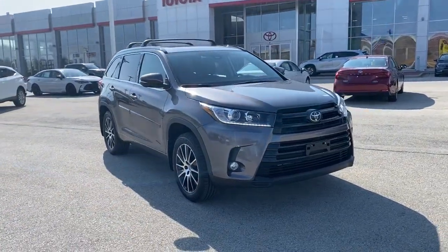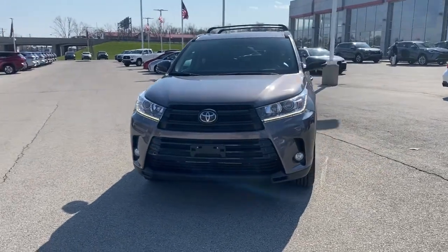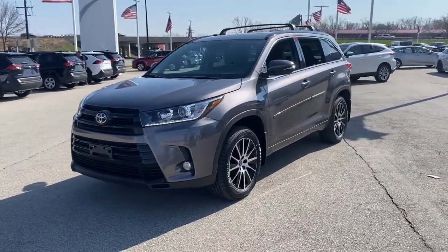Enjoy the view of this 2018 Toyota Highlander. With less than 40,000 miles on the odometer, this vehicle provides excellent value.